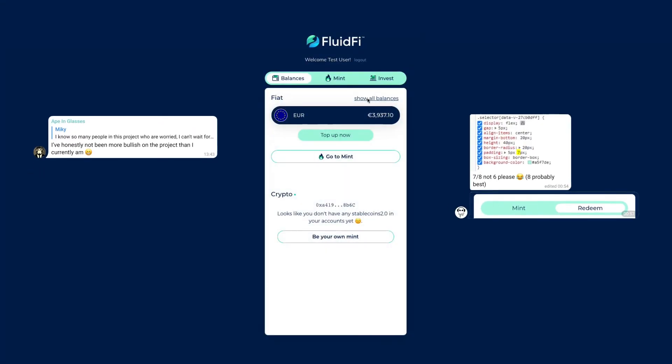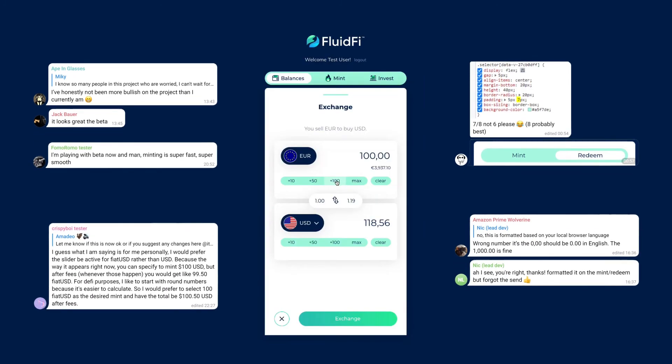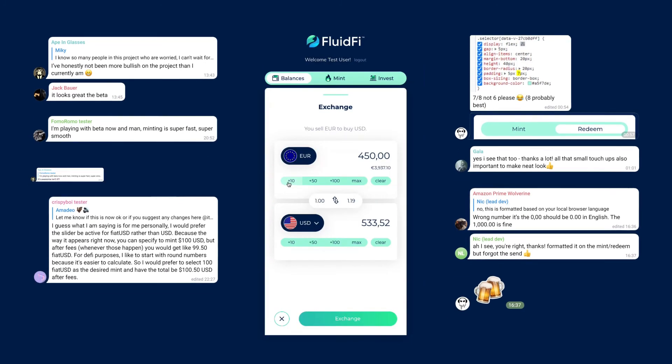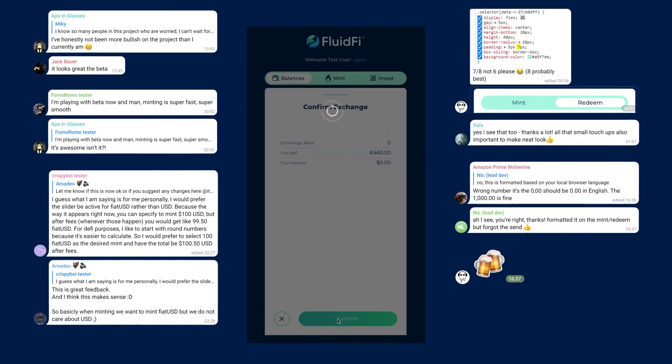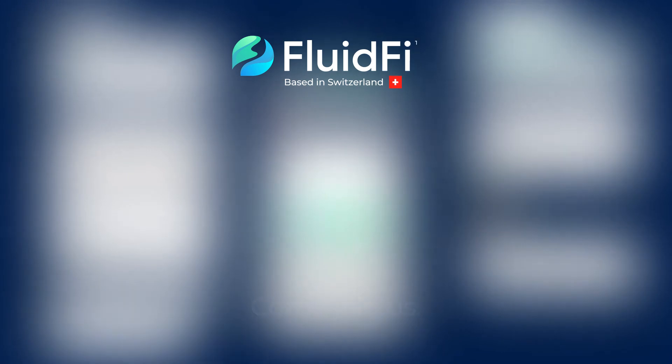Our beta is now live for you to test it out, and we'd really love your input. We've already received some great feedback, but we do need your help to make it extra perfect. Test out the beta, chat with our amazing community and also our team members, and come and join us.